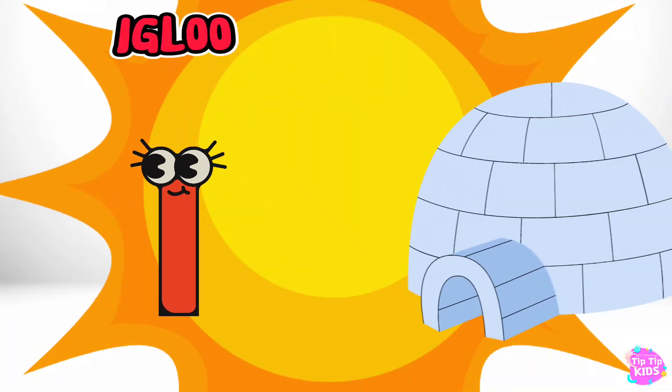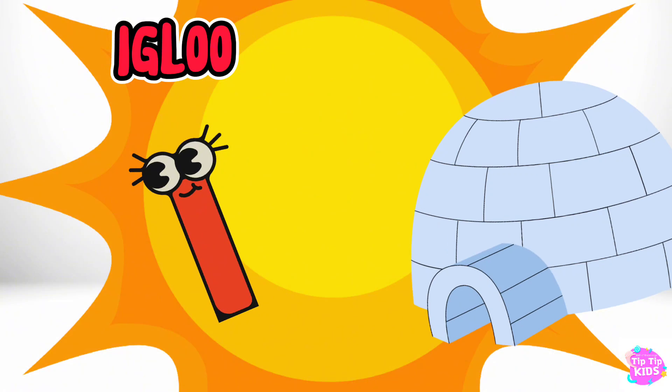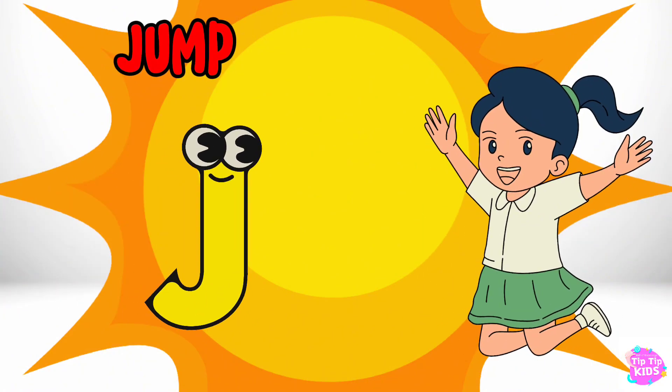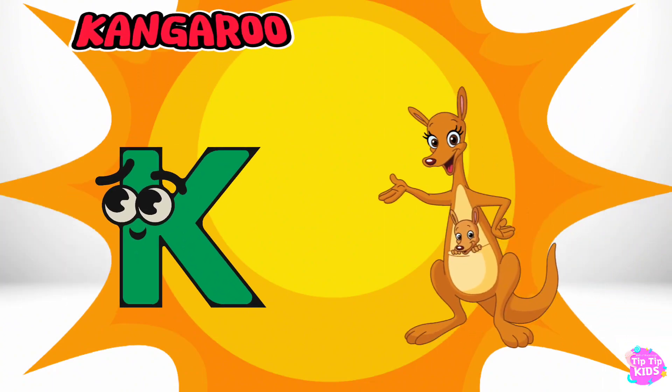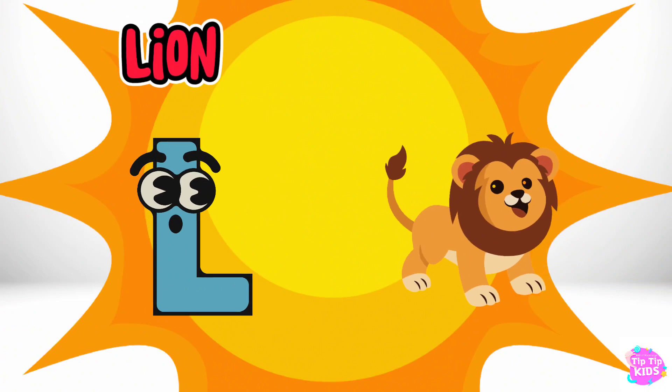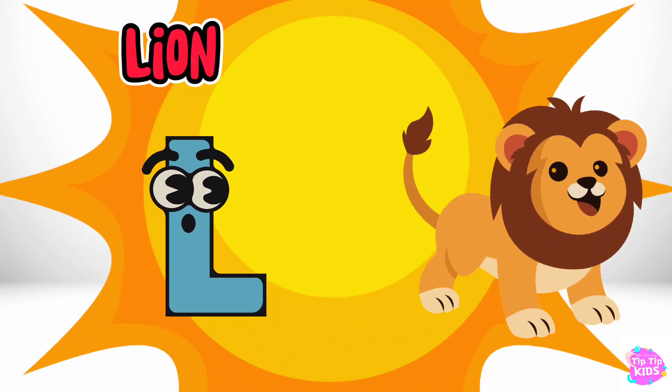I is for Igloo, I-I-Igloo. J is for Jump, J-J-Jump. K is for Kangaroo, K-K-Kangaroo. L is for Lion, L-L-Lion.